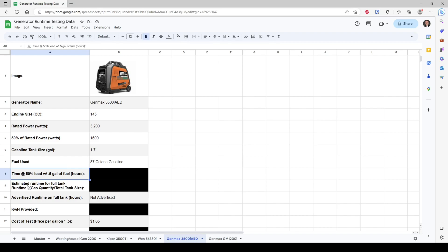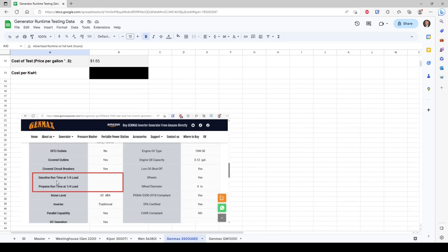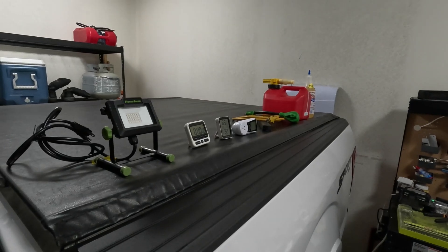Our testing conditions are 50% load with one half gallon of fuel in the tank. We'll use algebra to extrapolate and get the full tank runtime based on the runtime from half a gallon. I expect this to be significantly lower than other generators in its class because of its smaller fuel tank. We'll also find out the kilowatt hours provided. The cost of the test is $1.65, and we'll use that to determine cost per kilowatt hour. Notably, Genmax does not advertise the gasoline or propane runtime on their website — so we'll get some good data here today.